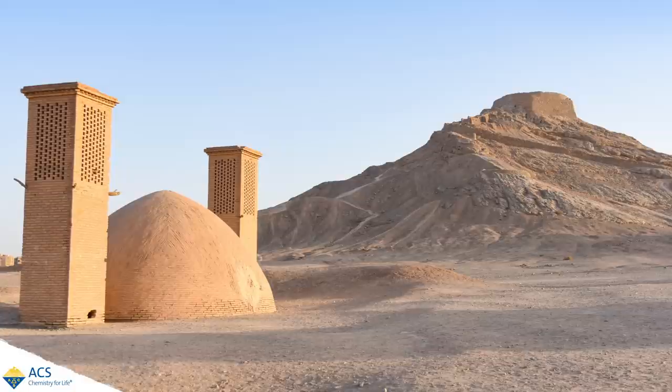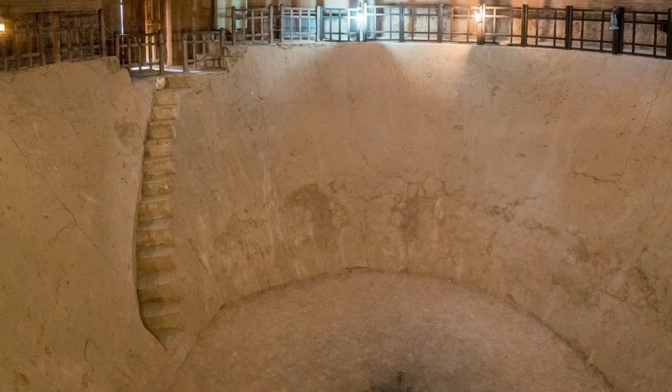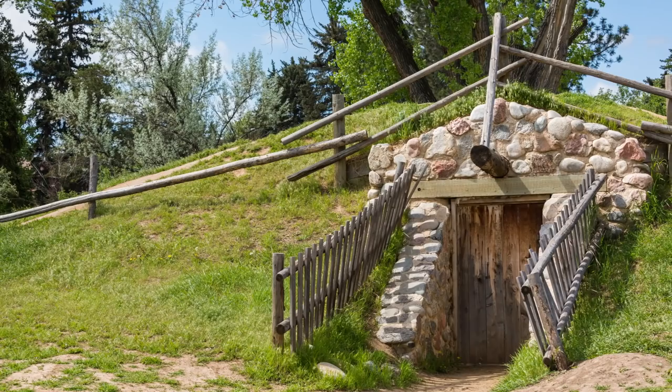As humans, we've gone to sometimes crazy lengths to keep cool in the summer heat. Thousands of years ago, inhabitants of ancient Persia built giant domes that used evaporative cooling to make and store ice. For thousands of years, people have dug deep pits underground to keep food from spoiling.